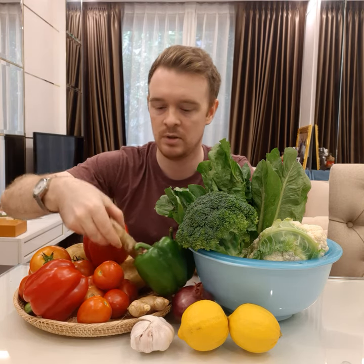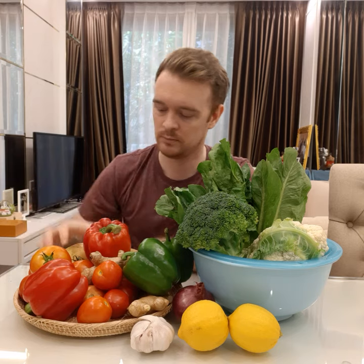So again, we have bell peppers, ginger, potatoes, and two types of tomatoes.